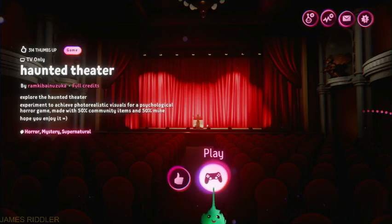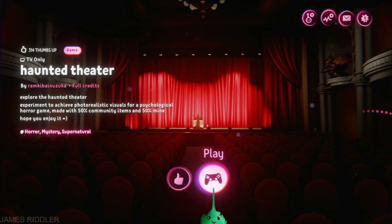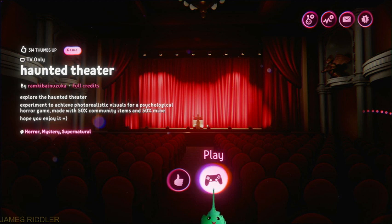What's up everyone, this is James Riddler here and we are back with some one of dreams horror games. Today we are taking a look at Haunted Theatre by Ramkipi Nizuka — don't know if that was right or not, but let me know in the comments. Explore the Haunted Theatre, an experiment to achieve photorealistic visuals for a psychological horror game made with 50% community items and 50% mine.